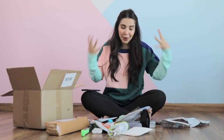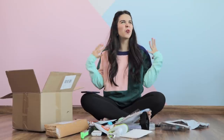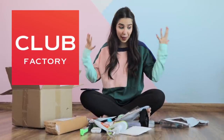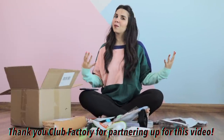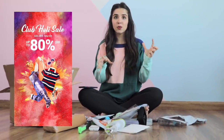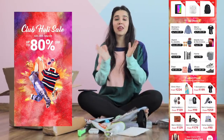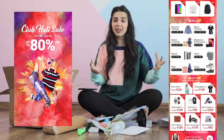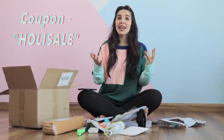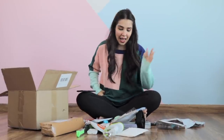Hello everyone! By popular demand, we are restarting the series where I try the weirdest items from different websites. Your favorite has been Club Factory, so here I am back with another video. Club Factory is having a great sale right now — you get things for one rupee and up to 60% off on almost everything. We have a coupon code as well if you'd like to buy anything from the holy sale.